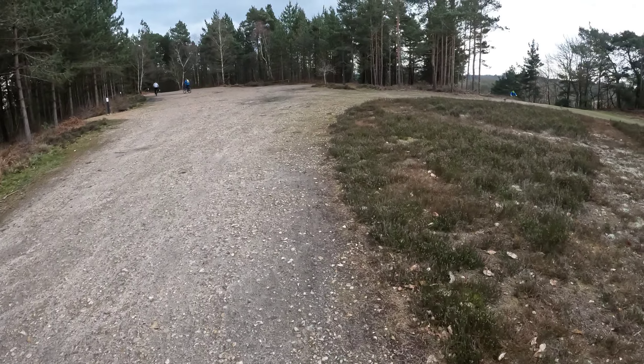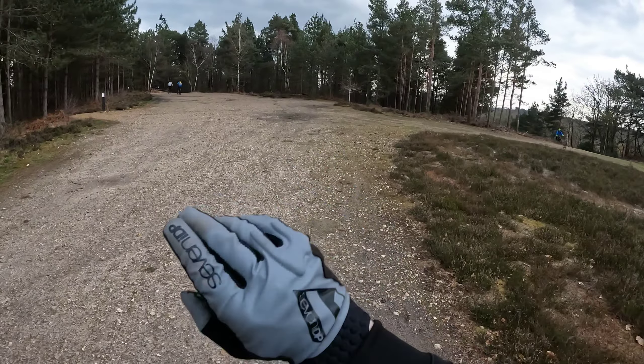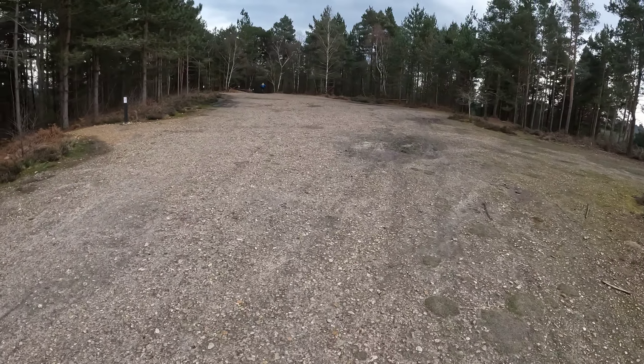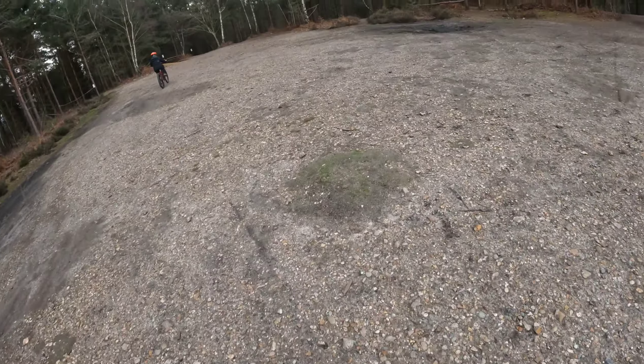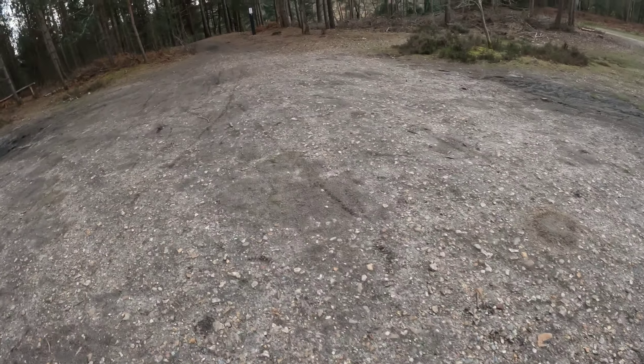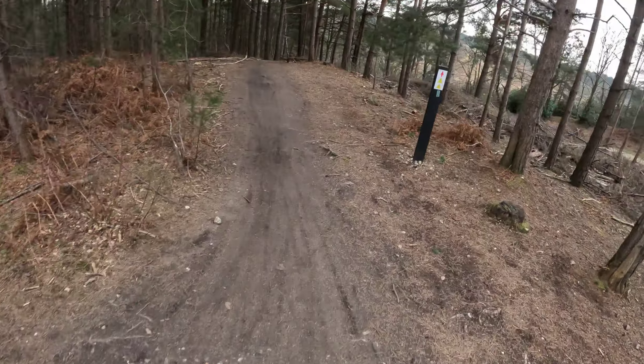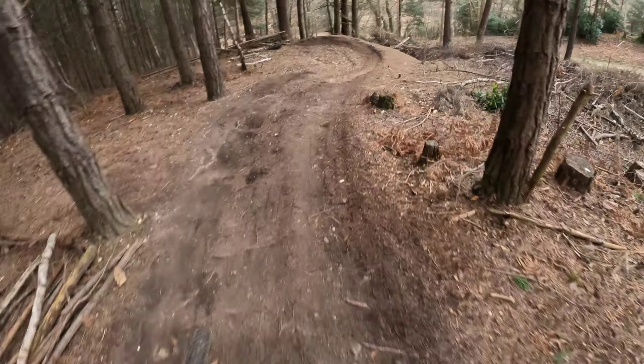Back at the start point again. I think we're going to go for the more jumpy one which is off to the right here. Vic might do that turny one that we did first again, and then meet me at the bottom I think. Off she goes, down through the turns. I'm going to go this one which is a bit more of a jumpy one and see what it's like.